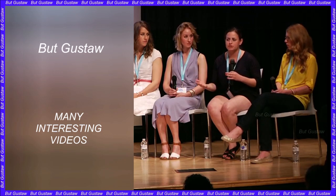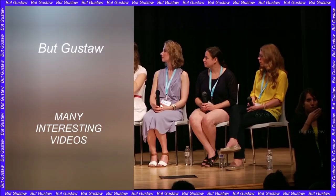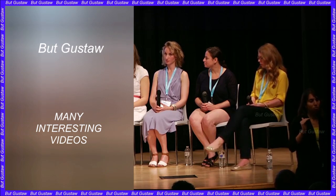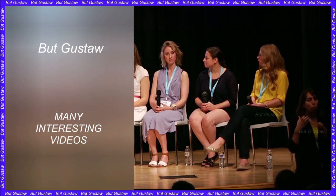The stem cells self-organized into structures that progressed through successive developmental stages until, after eight days, the synthetic embryos had neural tubes, digestive tracts, beating hearts, and brain foundations with well-defined subsections including the forebrain and midbrain, as well as a yolk sac. This is the most advanced stage of development achieved so far in a stem cell-based model.